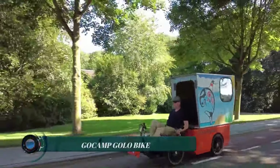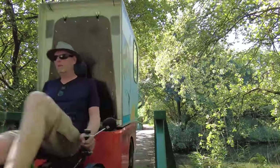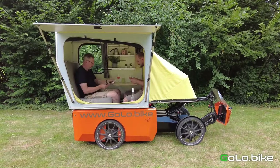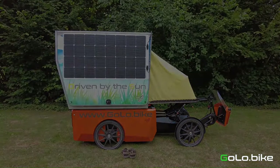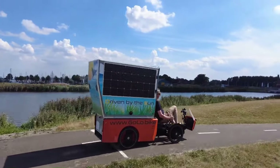The GoCamp Golo Bike is a modular bike camper that combines the comfort and convenience of a camper trailer with the portability and efficiency of an electric cargo bike. It is designed for adventurous cyclists who want to explore new places without sacrificing comfort or convenience. The GoCamp Golo Bike consists of two main components: the Golo electric cargo bike and the GoCamp camper module.